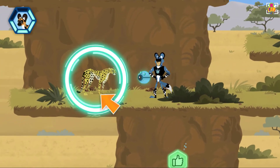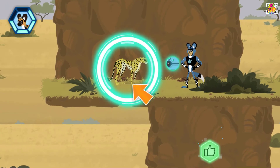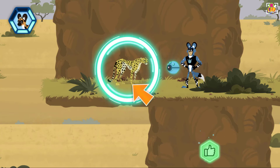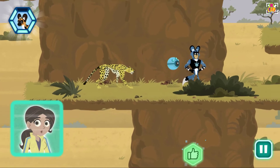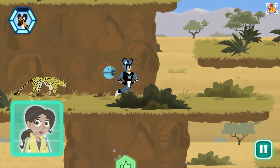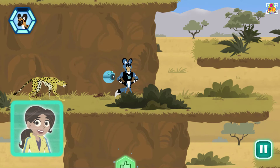Oh yeah! A cheetah! Can you help us find the lost puppy? Scan to find out more. Like most cats, cheetahs hiss and bare their teeth to show aggression. They also bite, use their claws, paw swat and charge at threats.